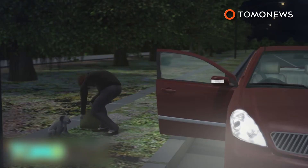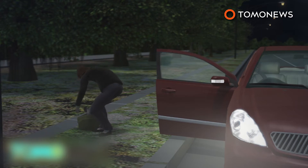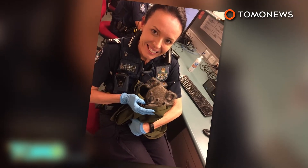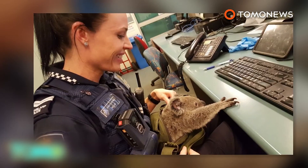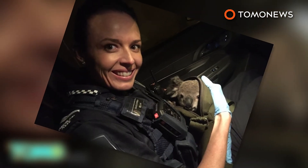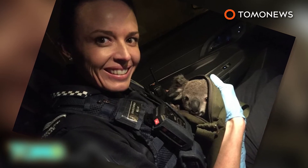The woman said she'd found the little guy the night before and was caring for him. The police enjoyed a little photo shoot with the koala before turning him over to the local RSPCA. The six-month-old koala was a bit dehydrated, but has been receiving fluids and will be A-OK. He's also been given the name Alfred.